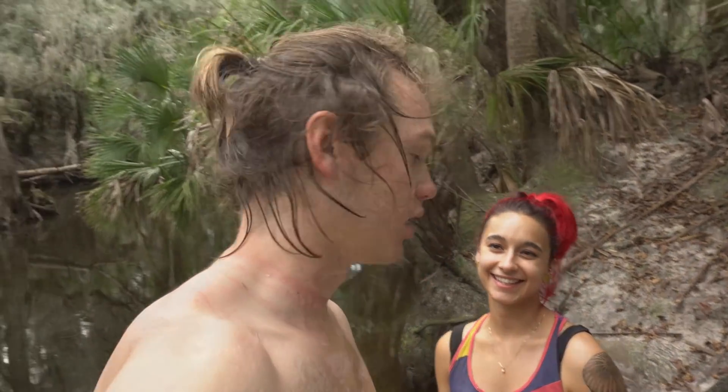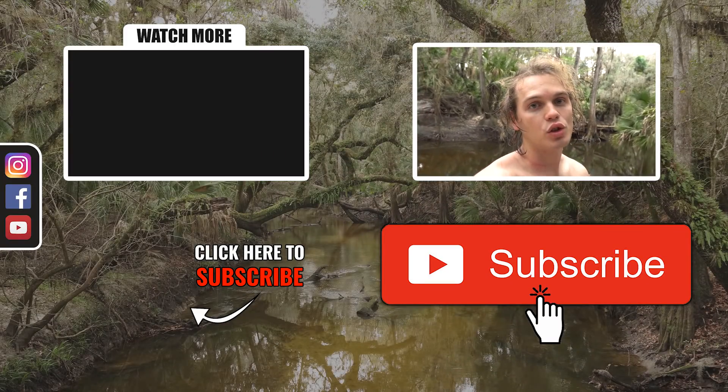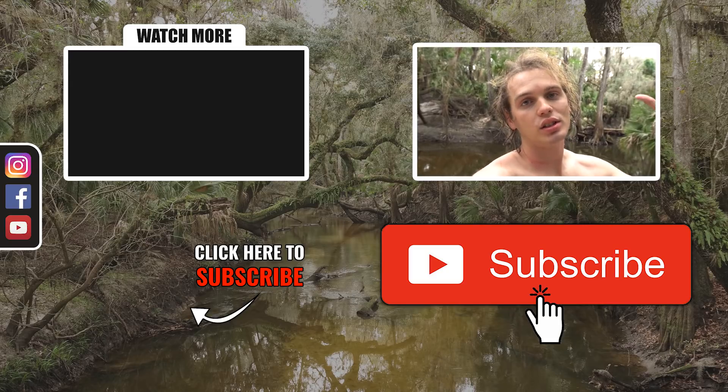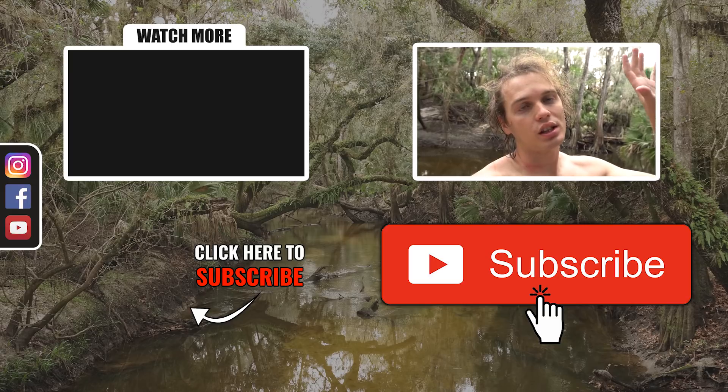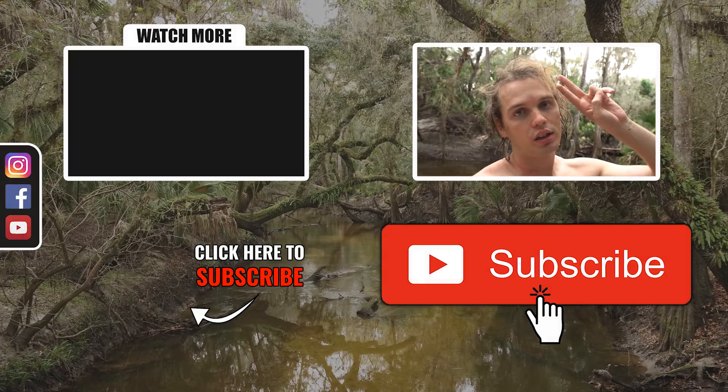We are going to go get some food now. Thank you guys so much for watching — if you enjoyed the video please like, share, and subscribe, and I can't wait to bring you the next video of us finding this awesome history. Take care.